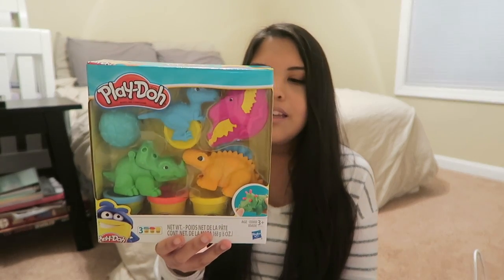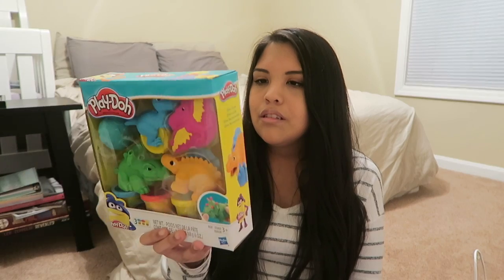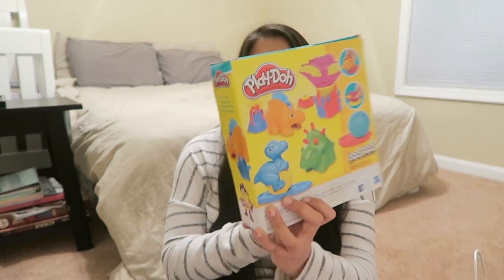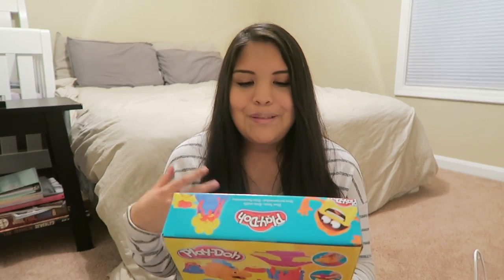Like I said, she's really into dinosaurs, so I got her a couple different dinosaur things. The first dinosaur thing I got her was this Play-Doh kit. It's got dino tools — it's got like a little roller that has dinosaur prints on it. She likes Play-Doh and she likes dinosaurs, so I figured why not?